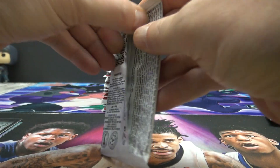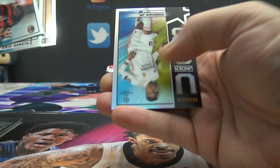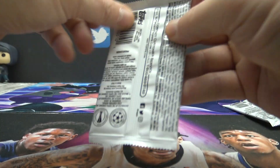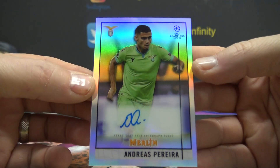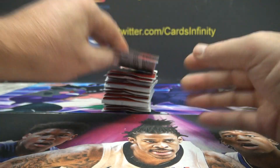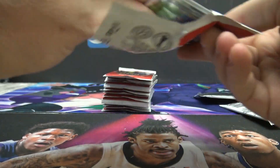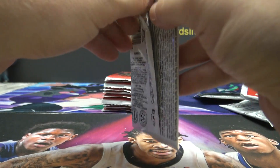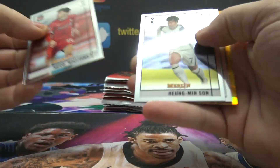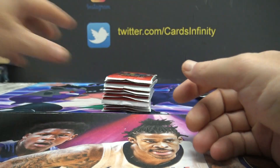Timu and Kenneth. Vinicius Jr and Andres Pereira. Autograph — Alexis. Gareth Bale insert. Harvey Barnes — that one's numbered 14 of 50.